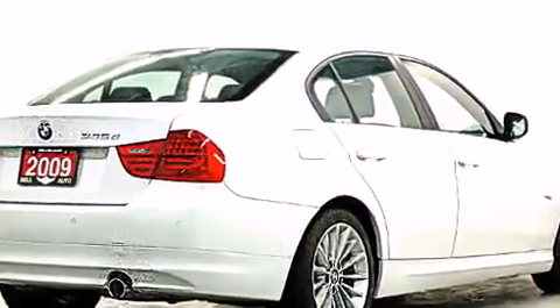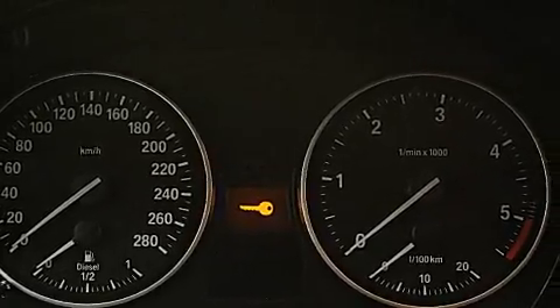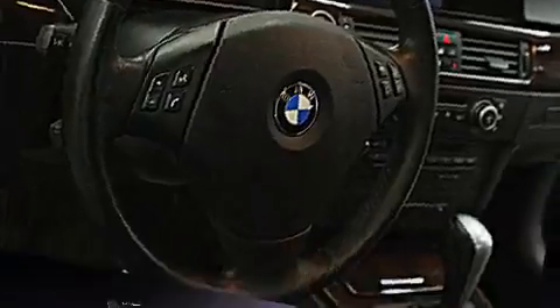A wealth of standard features means that you no longer have to sacrifice, like heated seats, front and rear reading lights, variably intermittent wipers, automatic temperature control, power moonroof, and seat memory.